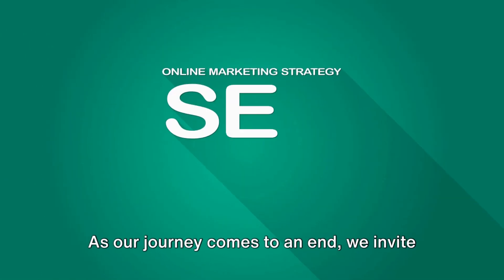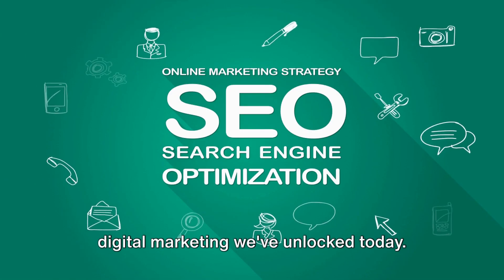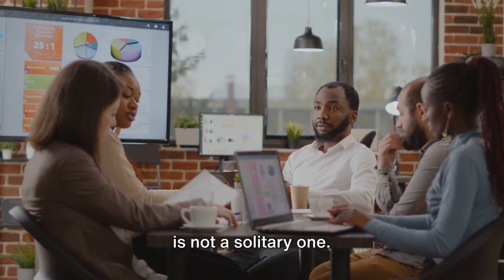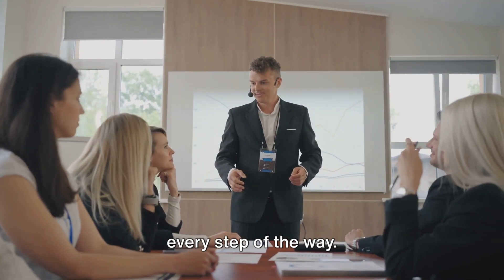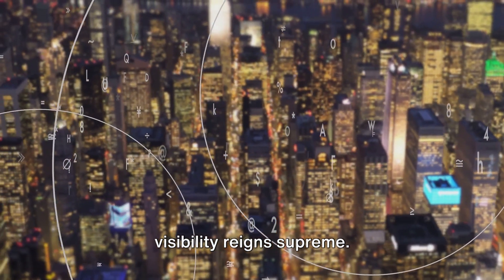As our journey comes to an end, we invite you to reflect on the secrets of SEO and digital marketing we've unlocked today. Remember, this road to digital excellence is not a solitary one. At Weryon, we are here, ready to guide you every step of the way. Welcome to the kingdom of SEO, where visibility reigns supreme.